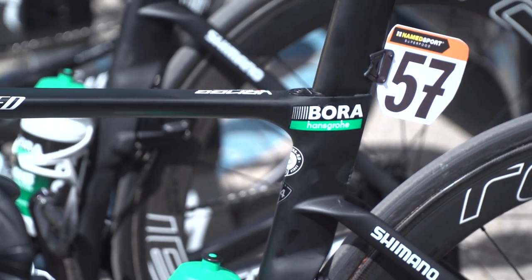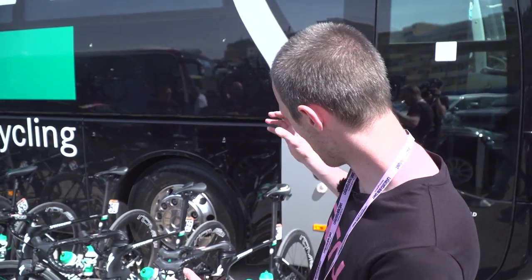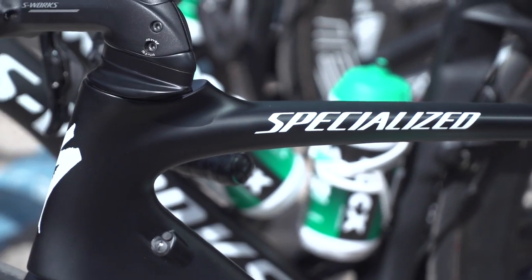Bora Hansgrohe and one of the other Specialized-sponsored teams actually have two types of Specialized Venge here at the Giro. One has got matte paint, and the other has a really glossy finish. The matte paint is actually a weight-saving measure — it saves 100 to 200 grams depending on the size of the frame. And when you're trying to get a really light, really aero bike, that really does make the difference, getting the bikes down towards that lower UCI weight limit of 6.8 kilograms.